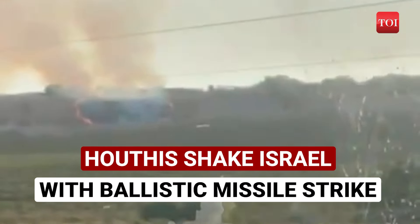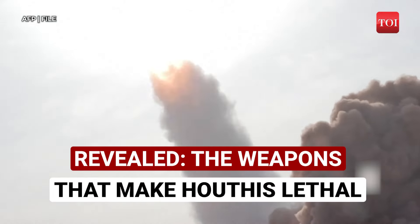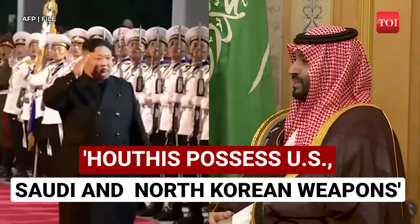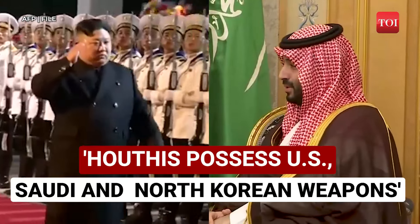Houthis shake Israel with ballistic missile strike. Revealed: the weapons that make Houthis lethal. Houthis possess US, Saudi, and North Korean weapons.